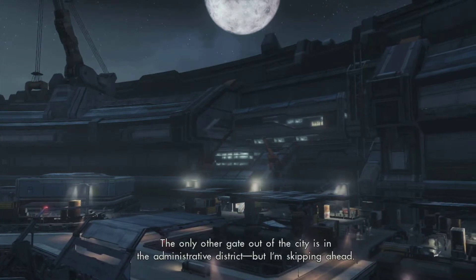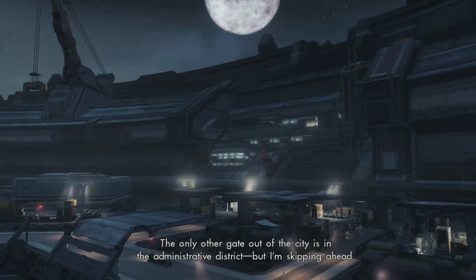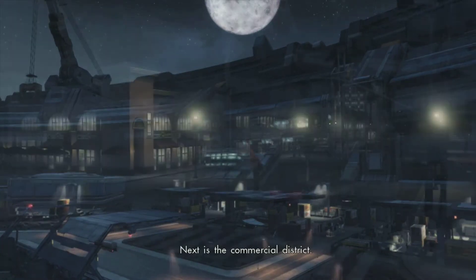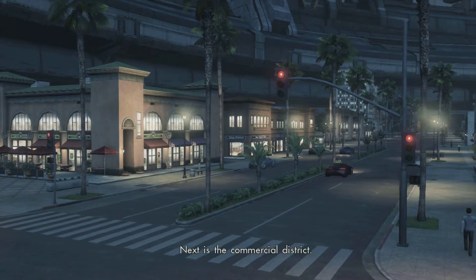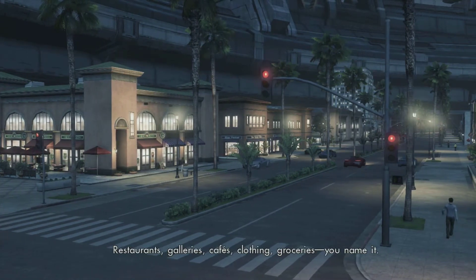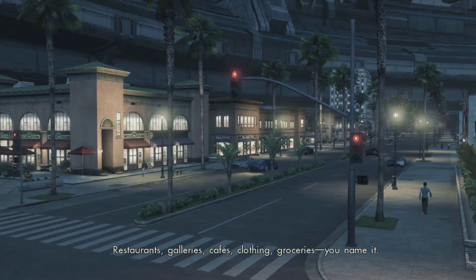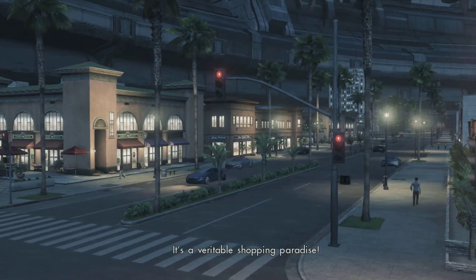The only other gate out of the city is in the administrative district, but I'm skipping ahead. Next is the commercial district. Restaurants, galleries, cafes, clothing, groceries — you name it.